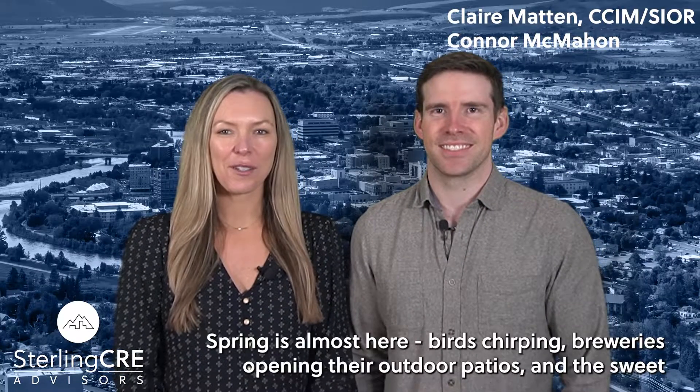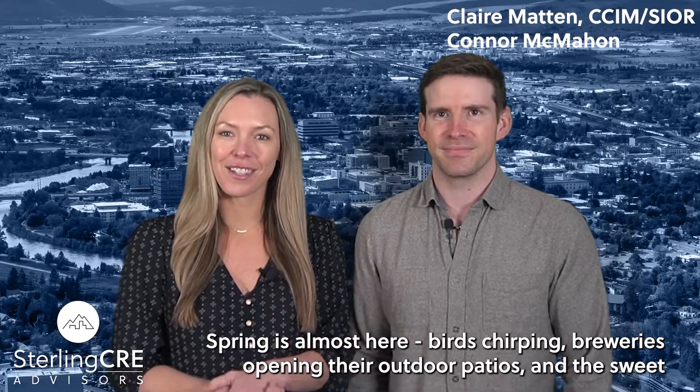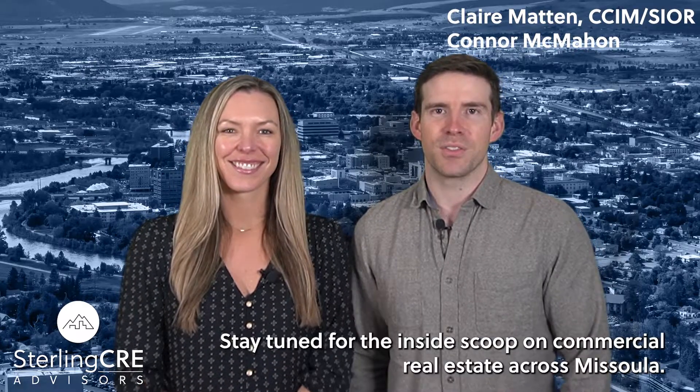Hey, what's that Missoula? Spring is almost here — birds chirping, breweries opening outdoor patios, and the sweet sound of construction starting back up. It might be my favorite time of year. We love to see it. Stay tuned for the inside scoop on commercial real estate across Missoula.